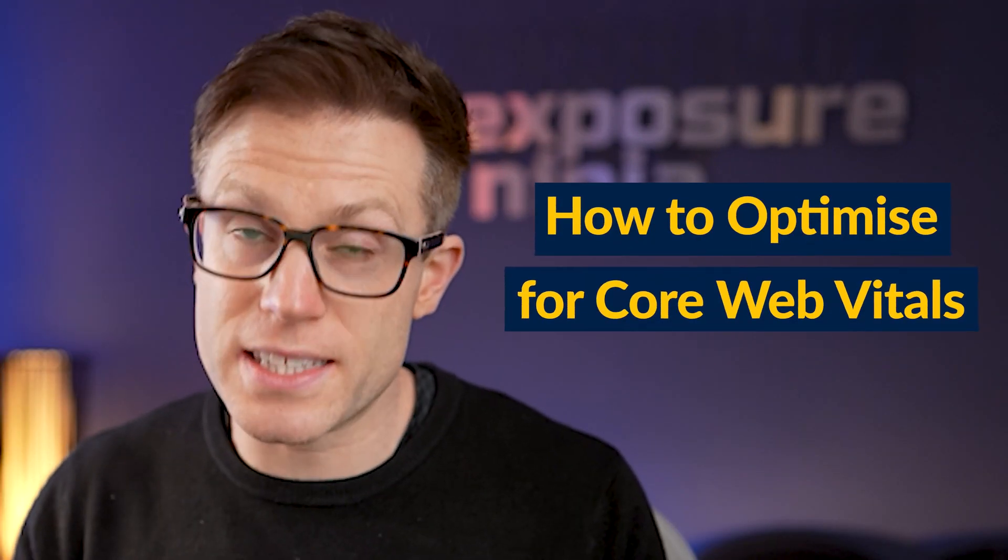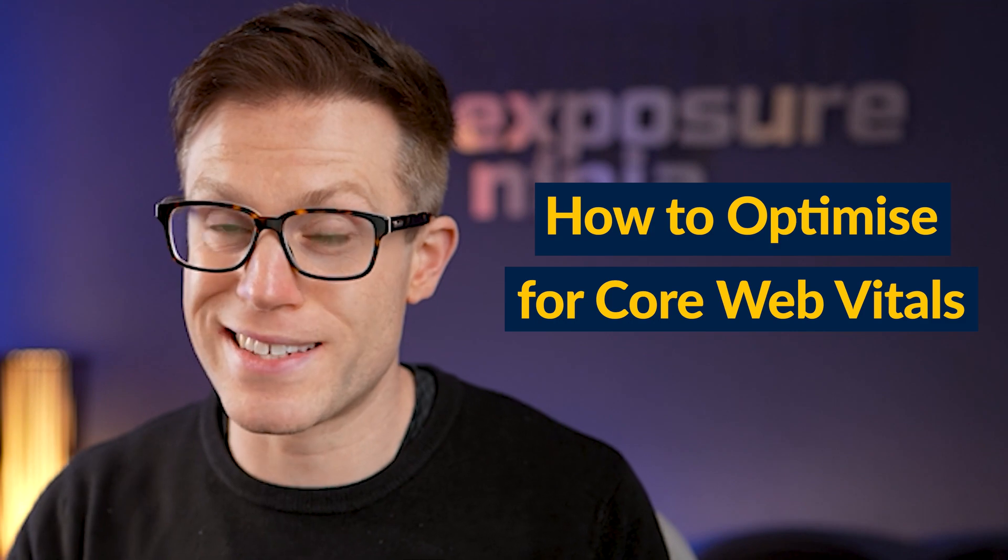There's the potential for Core Web Vitals to be a little bit boring, but if we think of it as a boring checkpoint that we need to get through in order to get to the exciting stuff of ranking and traffic conversions, then we'll be okay. So we're in it together — stick with me, we've got this.